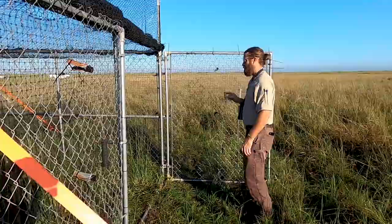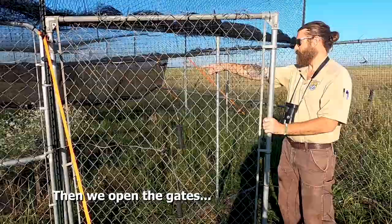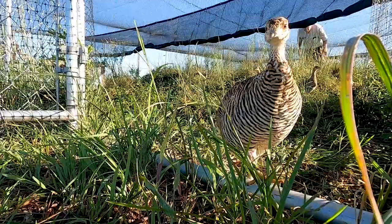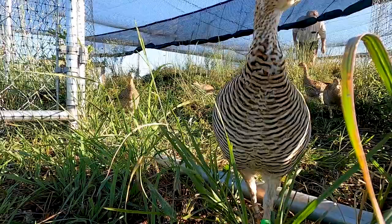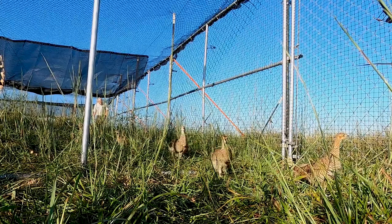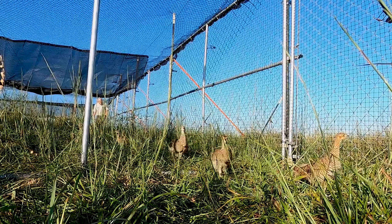Biologist Brandon opens the gates of the pen two weeks later. The prairie chickens slowly wander out of the pen as biologist Mike walks behind them so they head towards the opening. The prairie chickens are released onto the prairie, some of them walking close to the camera, which is sitting on the ground.